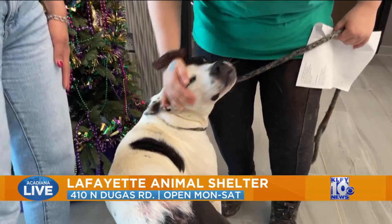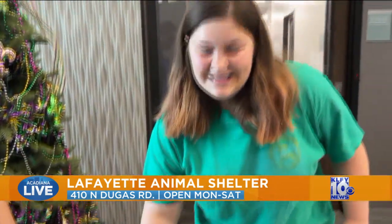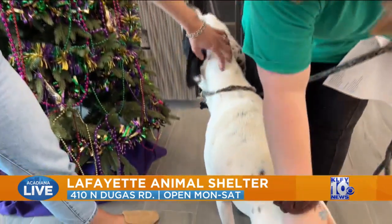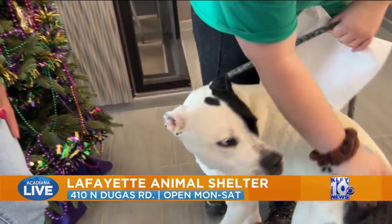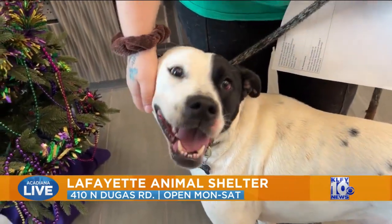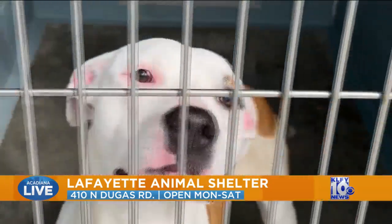Come visit these three pups here at the shelter. We're open Monday through Friday, 8 to 4, and Saturday 12 to 2. The address is 410 North Duke-Auropia, Lafayette Animal Shelter and Care Center. Head over Monday through Saturday to meet Bruno, Sandy Cheeks, or Urkel.